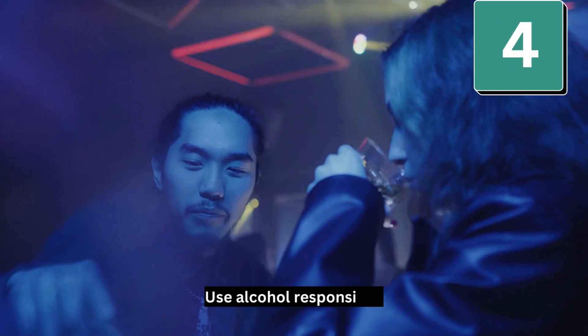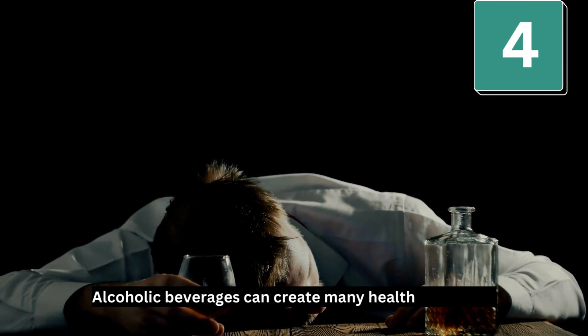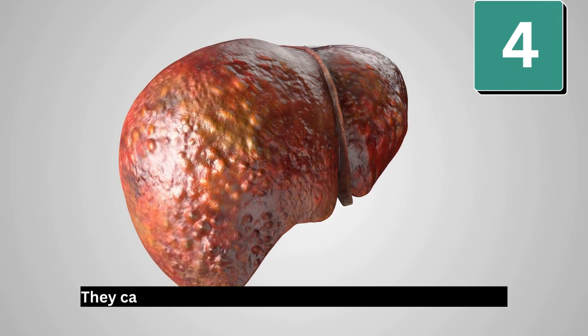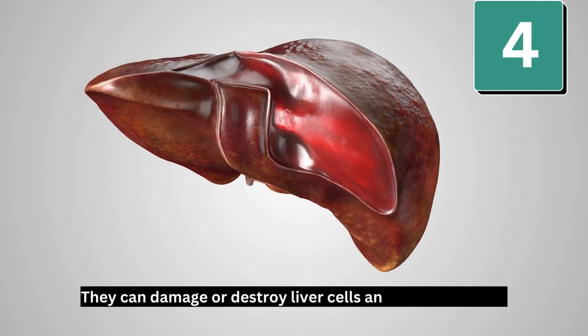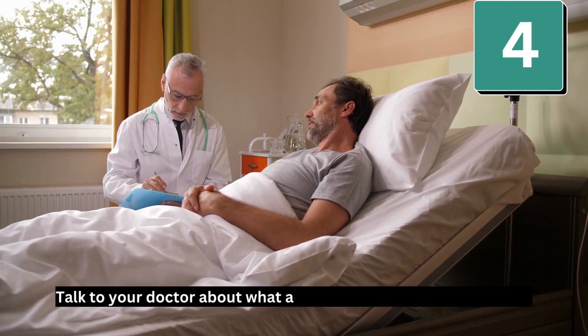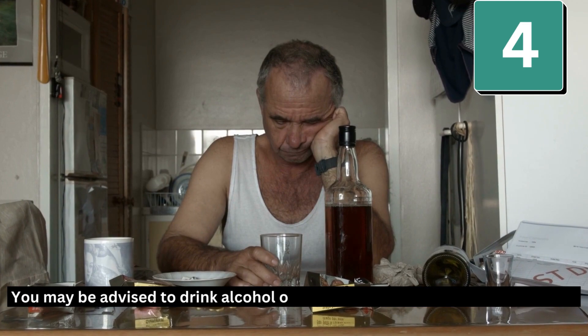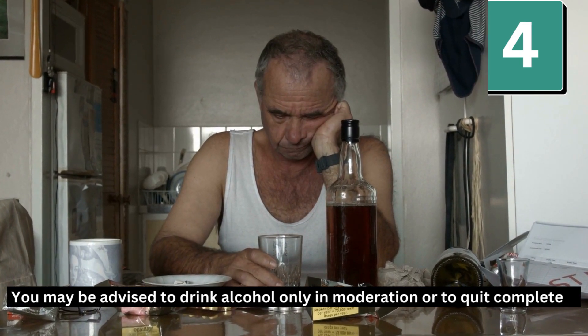Number 4: Use alcohol responsibly. Alcoholic beverages can create many health problems — they can damage or destroy liver cells and scar your liver. Talk to your doctor about what amount of alcohol is right for you. You may be advised to drink alcohol only in moderation or to quit completely.